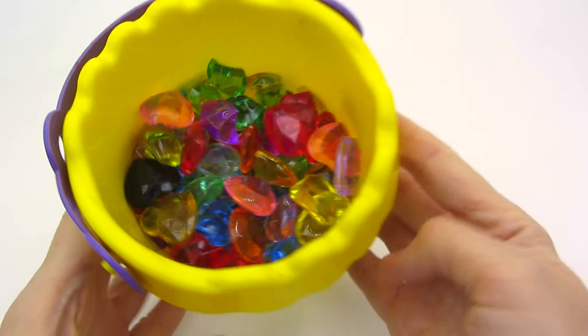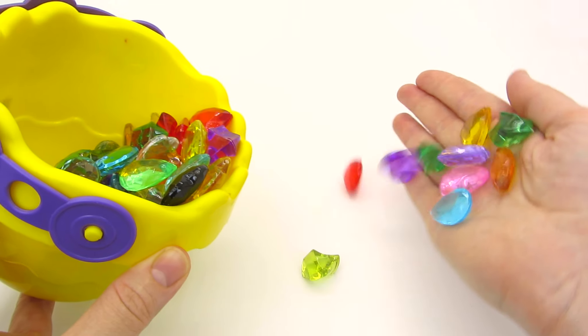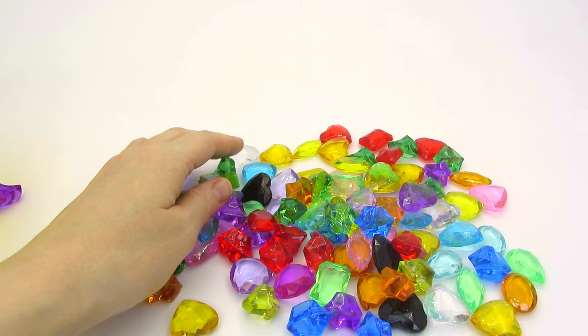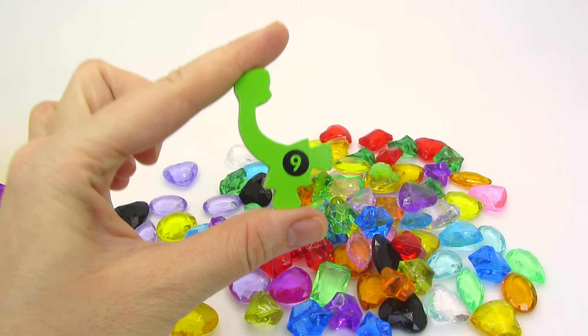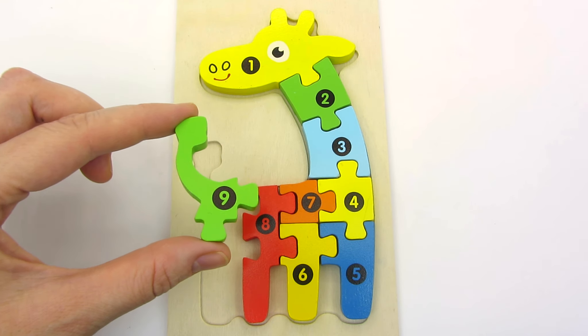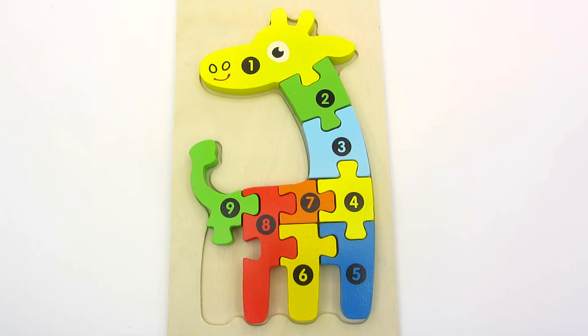It's a bucket full of gems! I'm rich! What else do we have here? Let's see! Look! We have the ninth part of the giraffe! Nine! I guess it's a tail! Let's put it right here! Great job!